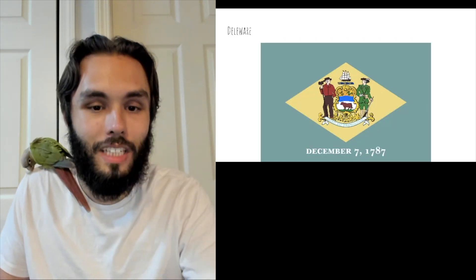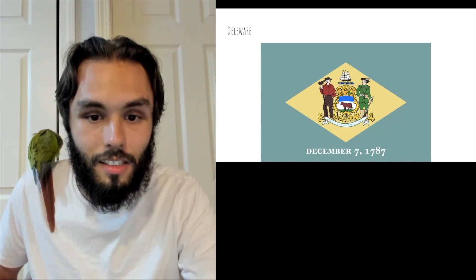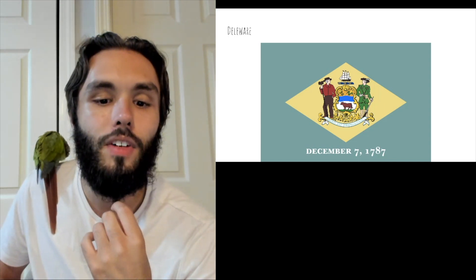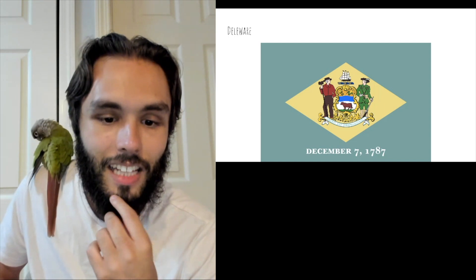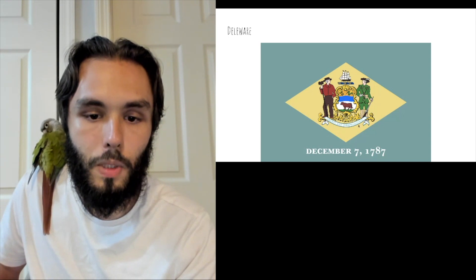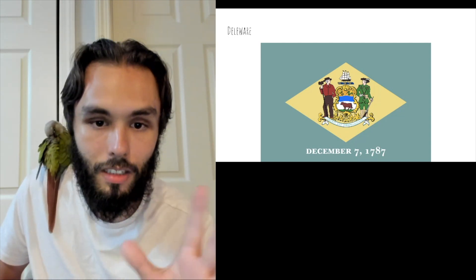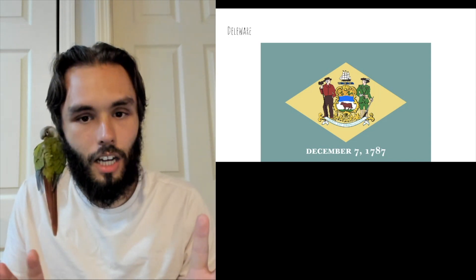Delaware — oh, Delaware, what have you done. We have some interesting things here and it breaks a lot of the rules that I set for a good flag, which are of course very subjective. First of all, there's writing at the bottom and it's a date — that's a thing. And we have the writing on the ribbon in the middle between the figures, and it says 'Liberty and Independence.' Okay, that's interesting, but I am a little bit opposed to that.